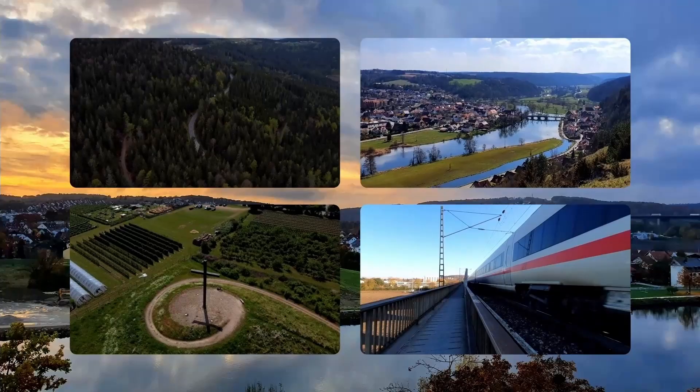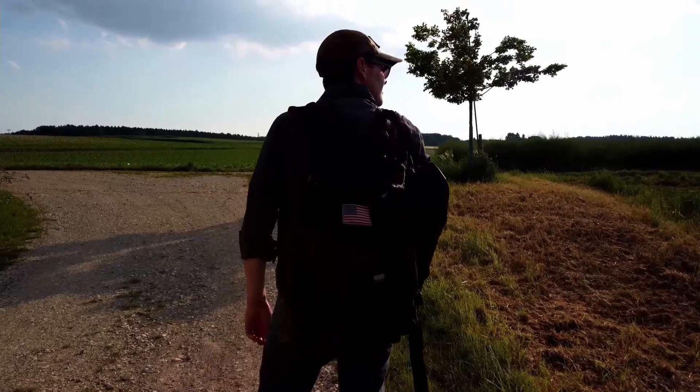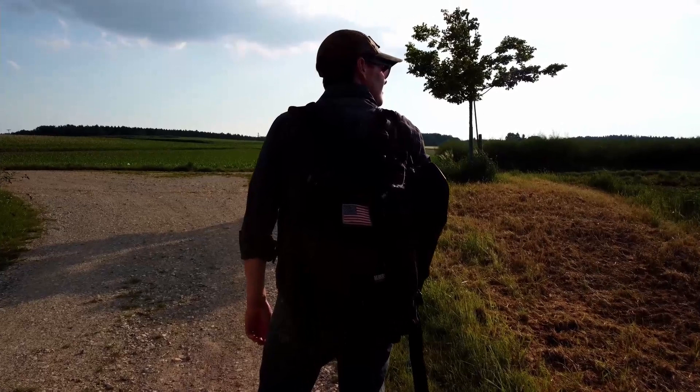So, follow me — a normal dude with a GoPro, a drone, and sometimes a fancier camera — and I'll show you what it's like here. Come with me and experience life in Germany.